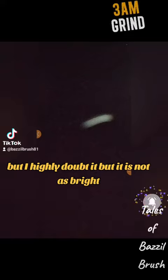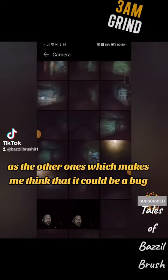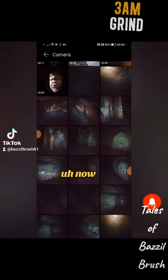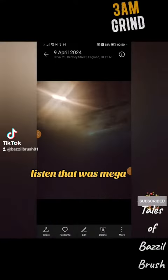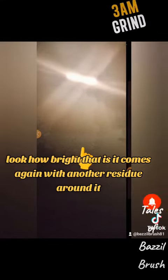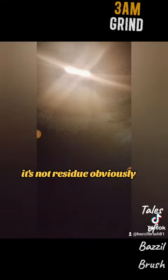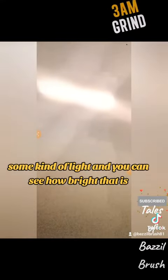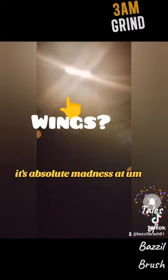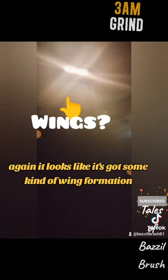I'm not quite sure what that one is — it could be a bug, but I highly doubt it. It's not as bright as the other ones, which makes me think it could be a bug. But that other one was mega — just look how bright it is. It comes again with another residue around it, though it's not residue obviously, but that's what it appears to be.